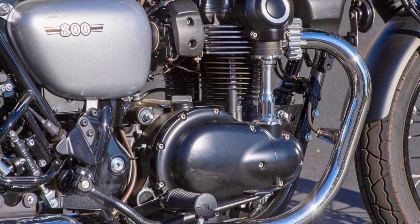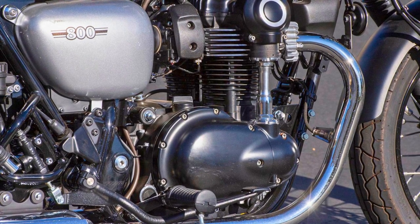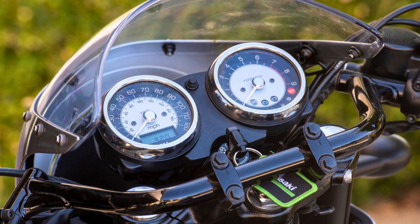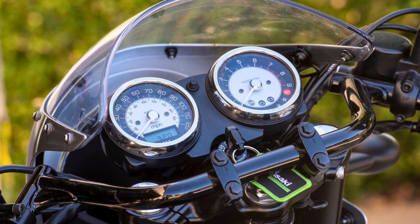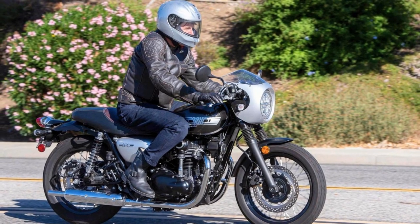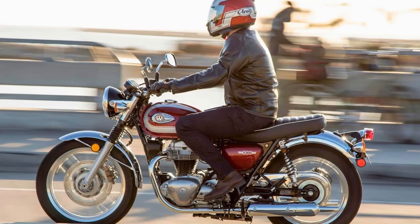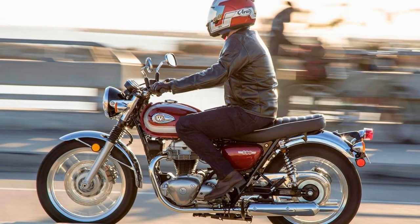Underneath that timeless exterior lies a 773cc air-cooled vertical twin engine — because who needs water cooling when you're this cool? Performance-wise, this bad boy features an assist and slipper clutch, because shifting gears should be as smooth as butter melting on hot pancakes. So if you're a rider who appreciates classic aesthetics, the 2023 Kawasaki W800 is your ticket to a journey that's as stylish as James Bond, but with fewer explosions and more wind in your hair.